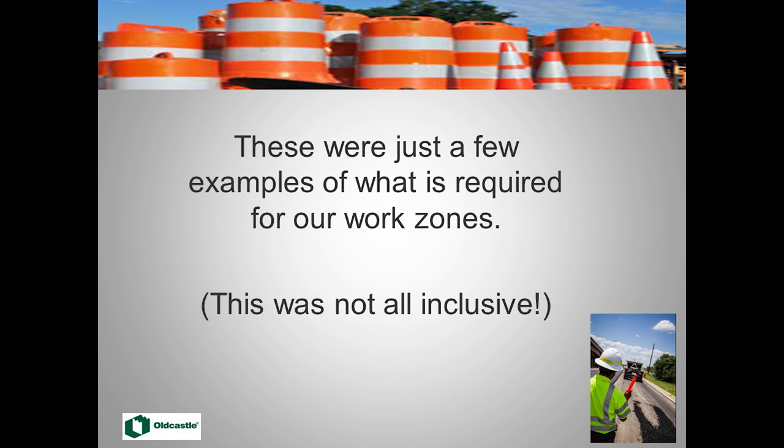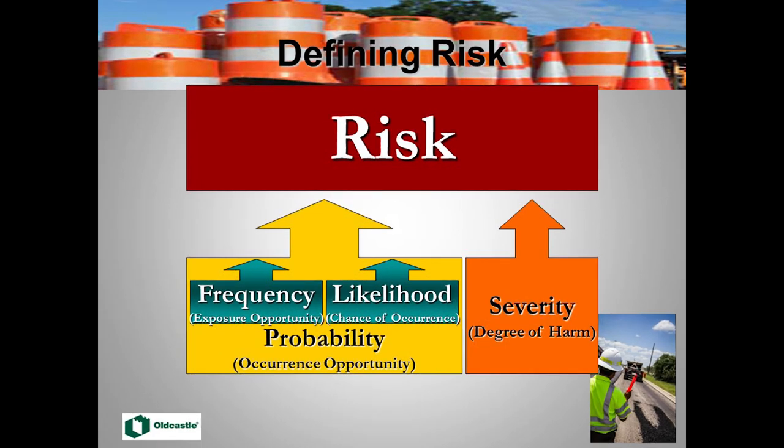Now, how do we look at risk? There are three components: frequency, likelihood, and severity — these calculate the risk. By examining frequency (the exposure), likelihood (the chance of it happening), and severity (how bad it could be), we get a clear picture of risk — whether it's work zone intrusions or an internal traffic control plan with trucks backing up.